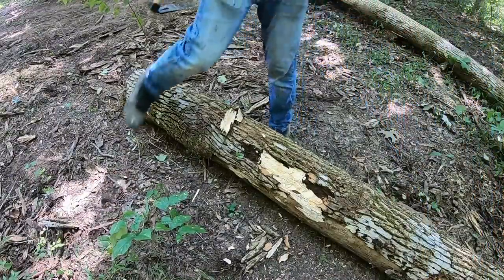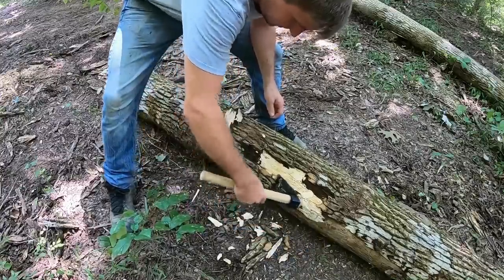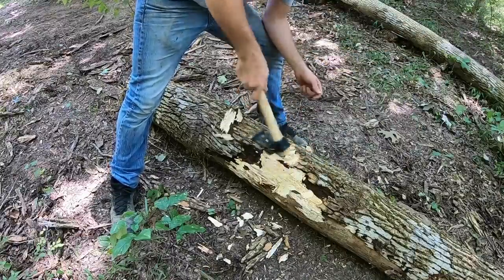I have that scraper — floor scraper — that worked pretty good for debarking the other day, but I'm just going to go ahead and use the adze. I'm just kind of trying to get familiar with it and the way it feels in my hand.